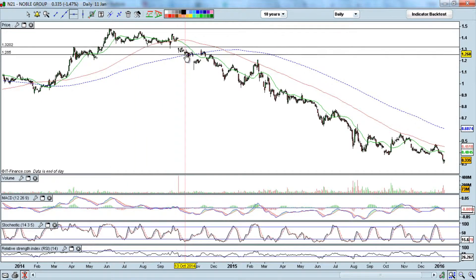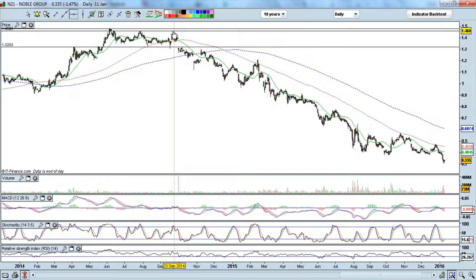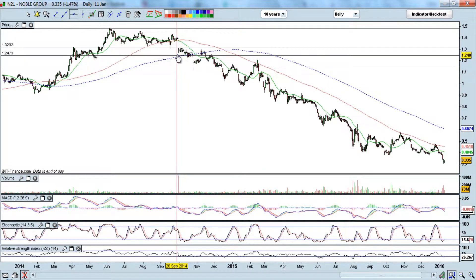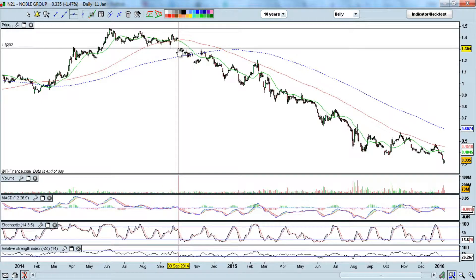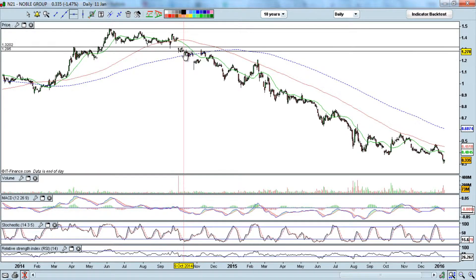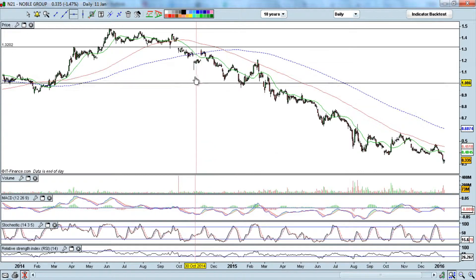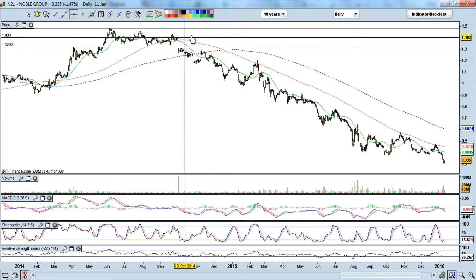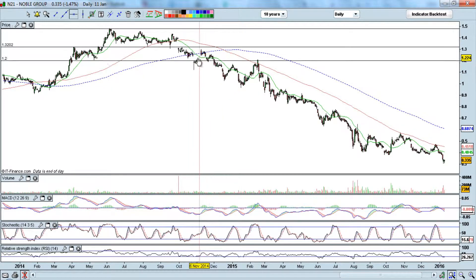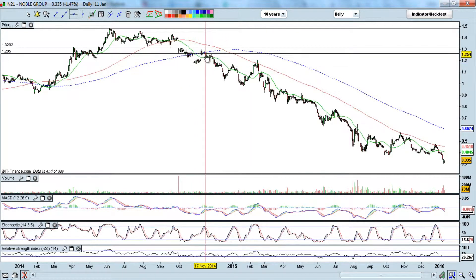The price started to cross below the 100-day moving average and broke below the key support — a four-month support level around 132. It started to weaken. The 20-day moving average started to point down, the 100-day moving average started to point down as well, and the 200-day moving average started to flatten. Price actually crossed below the 200-day moving average — a sign that the trend is reversing.